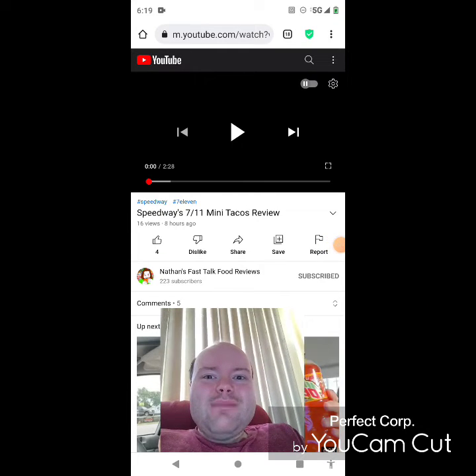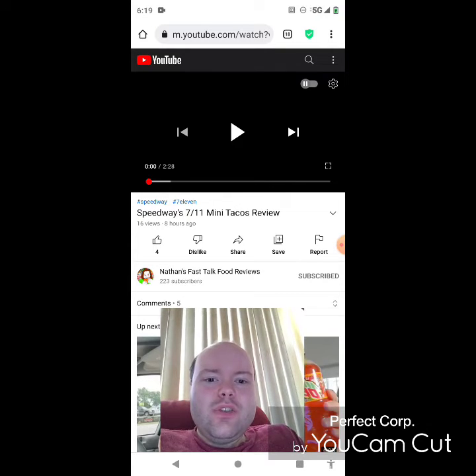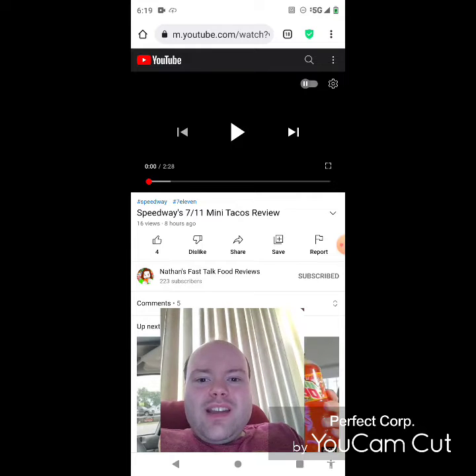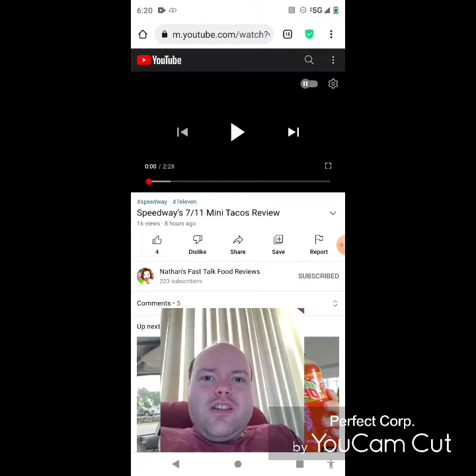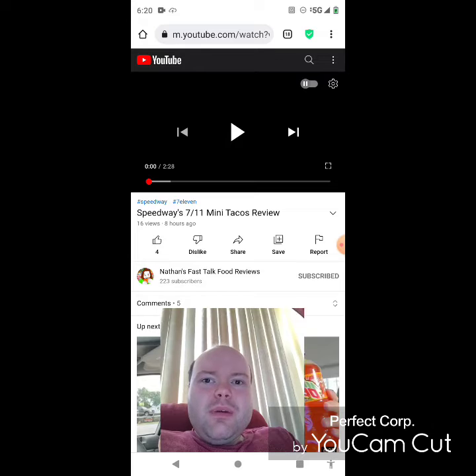Hey YouTube, it's Michael Lambert here. I'm back once again with another reaction video — reacting to Nathan's Fast Talk Food Reviews. In this video: Speedway's 7-Eleven mini tacos review. This is one of the new ones he uploaded today and I'm going to react to it right now. If any notifications pop up during the video, I apologize and I will take care of them.